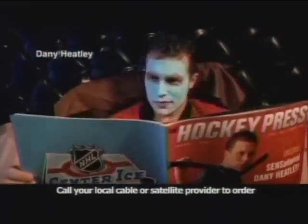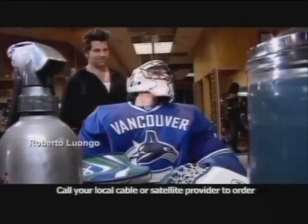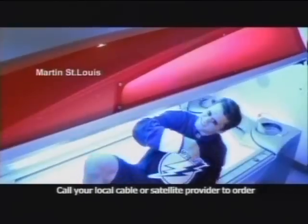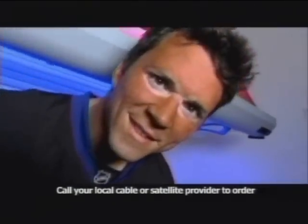NHL Center Ice gives you up to 40 out-of-market NHL games a week all season long. And now, with so many of them in spectacular HD, every NHL player wants to make sure he's going to look his absolute best.